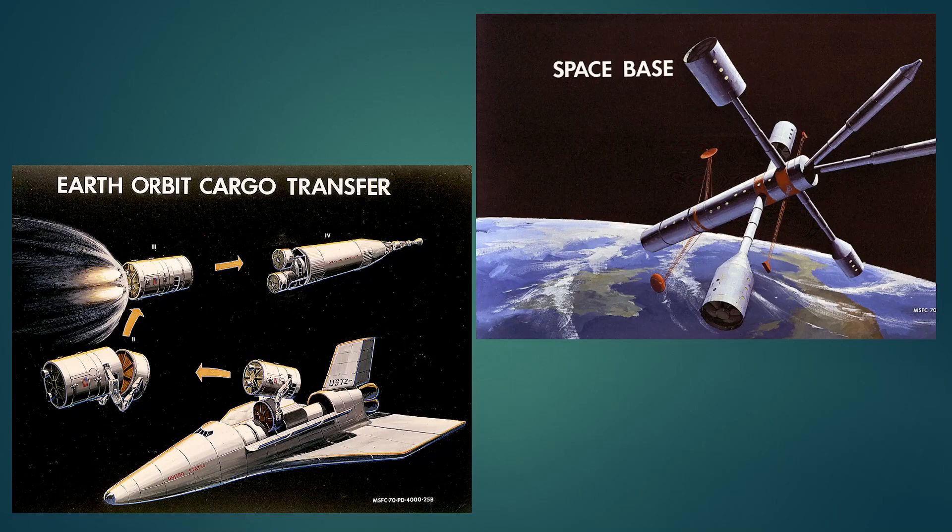Here's some nice concept art. On the right we have a space base — I think it has rotational gravity, which is why the HABs are out at the side. It doesn't really look like what the ISS looks like, but that's conceptually what they were thinking. On the left we see the tug, with the nuclear version as one option. And at the bottom we have the space shuttle, looking vaguely like what the shuttle actually ended up being.